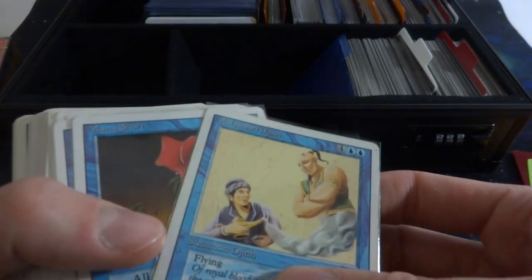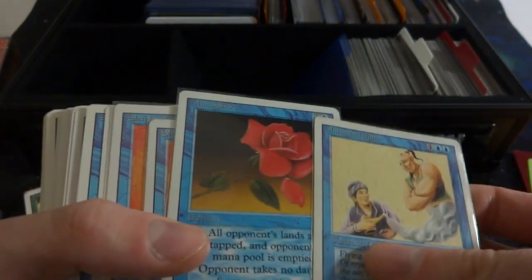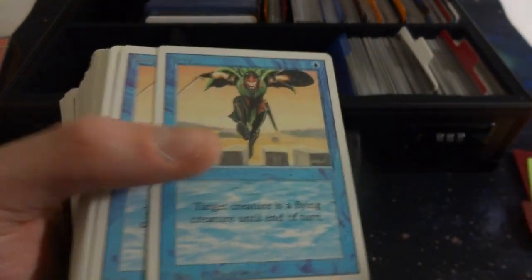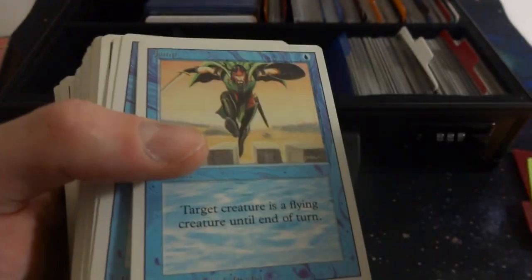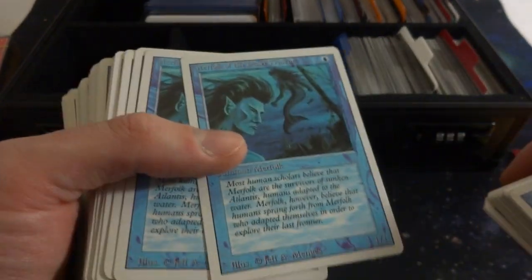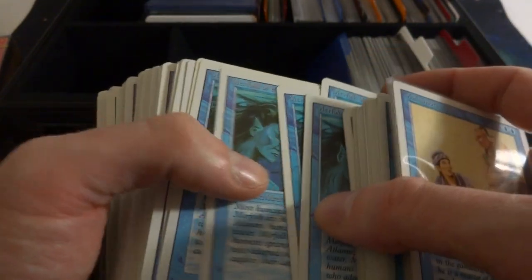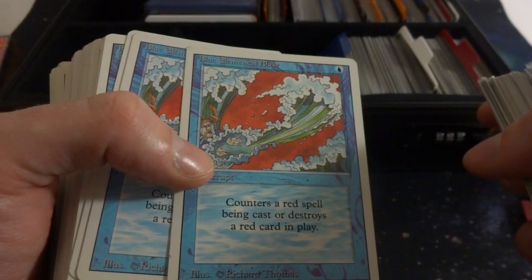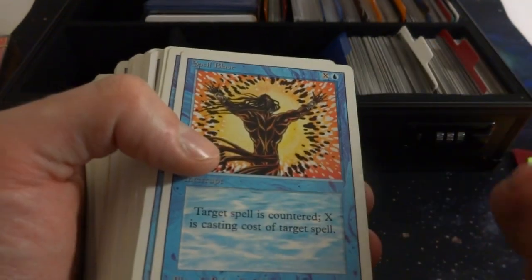Got the Djinn — flying for four and two blue, it's a 5/6. Got Mana Short, beautiful card with a rose. Serendib Efreet, Siren's Call — creepy looking art. Animate Artifact by Douglas Schuler, you can definitely tell it's his art. Got Power Leak. Got Jump — target creature gets flying till end of turn, bunch of Jumps, this guy jumping with swords over the wall barrier. Psychic Venom. Merfolk of the Pearl Trident — classic Merfolk, one blue for a 1/1. Got Blue Elemental Blast — counters a red spell being cast or destroys a red card in play, pretty powerful for one mana.